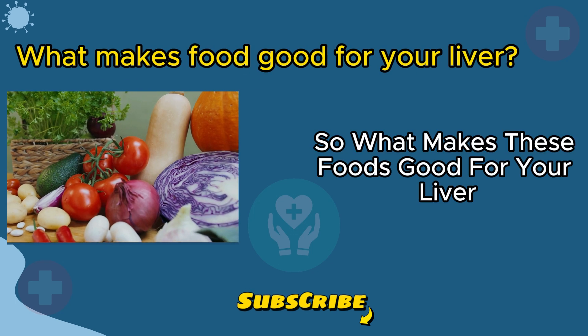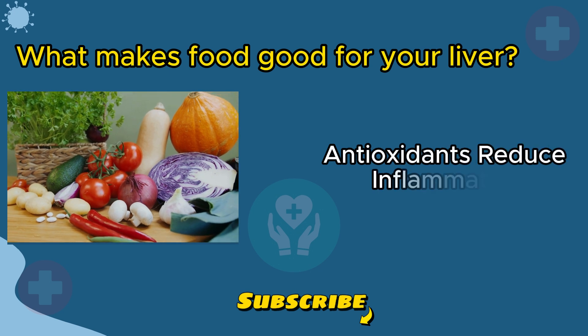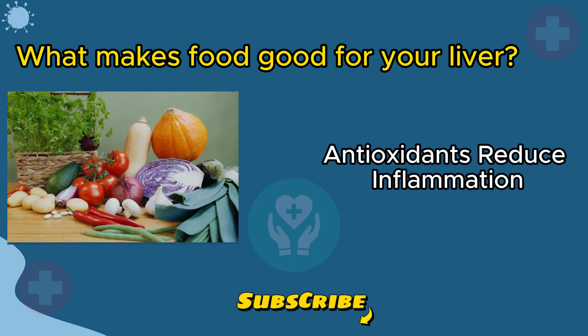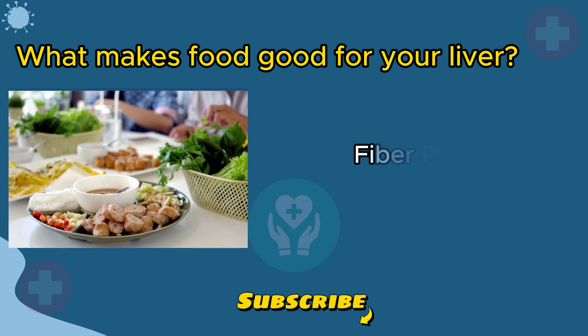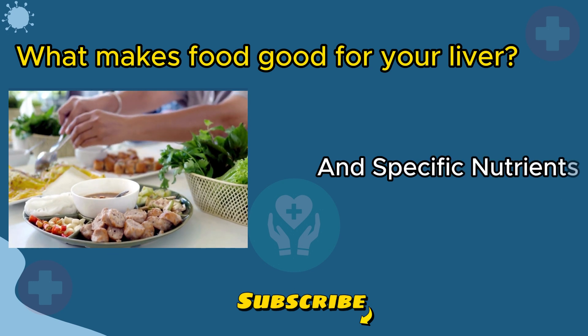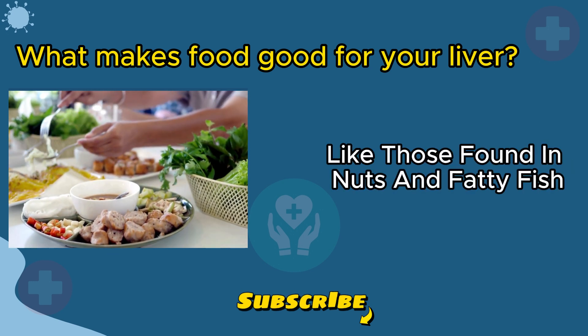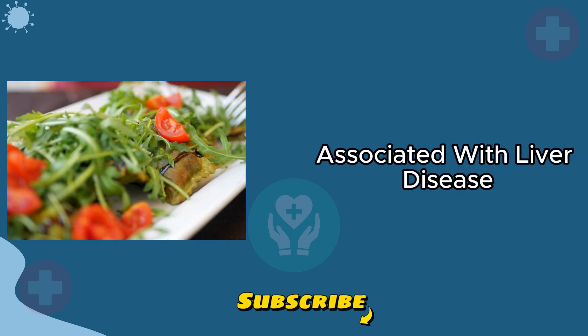So what makes these foods good for your liver? It's all about nutrient density. Antioxidants reduce inflammation, ease oxidative stress, and prevent cell damage. Fiber promotes weight management and ensures proper liver function. And specific nutrients, like those found in nuts and fatty fish, may help prevent conditions associated with liver disease.